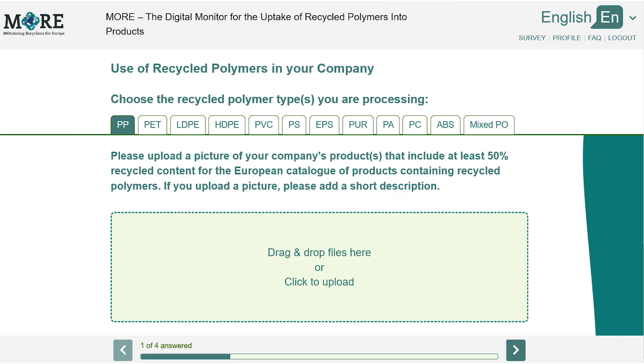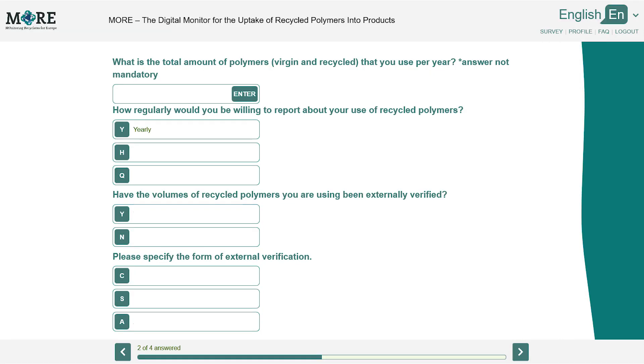You can upload a picture of your company's products that include at least 50% recycled content for the European catalogue of products containing recycled polymers. After answering the questions, please review your answers and submit your survey.